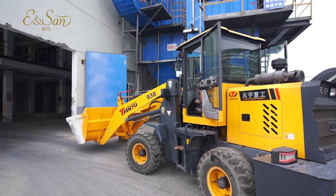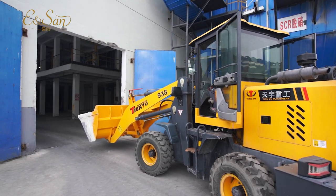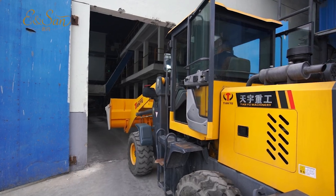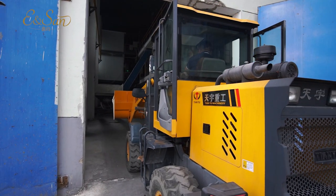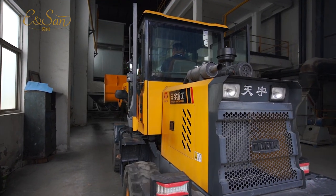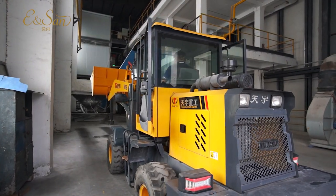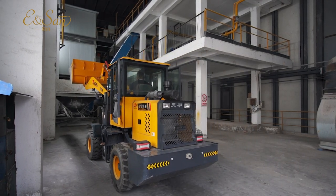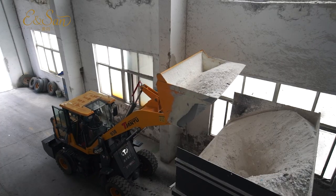Hello, everyone. We are Yi and San Cosmetic Packaging, a factory with 15 years experience in perfume bottle production and design, mastering all kinds of perfume bottle production processes and supporting all kinds of product customization. Next, we will briefly introduce the production process of perfume bottle for you.